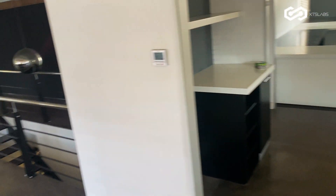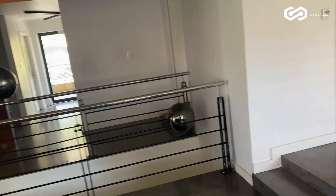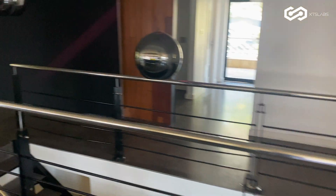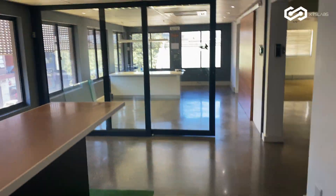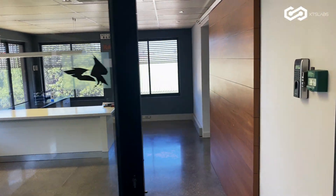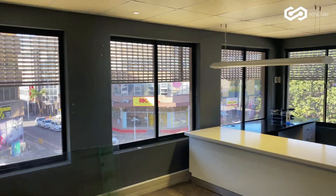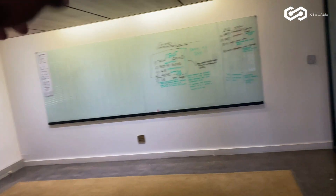All righty, so here's a little bit of kitchen space. This is two floors — this is the first floor. Here's another office. And here's gonna be the boardroom.